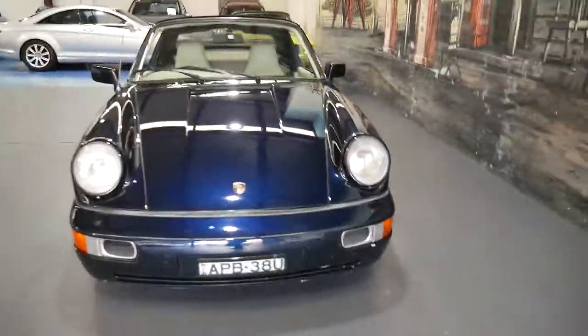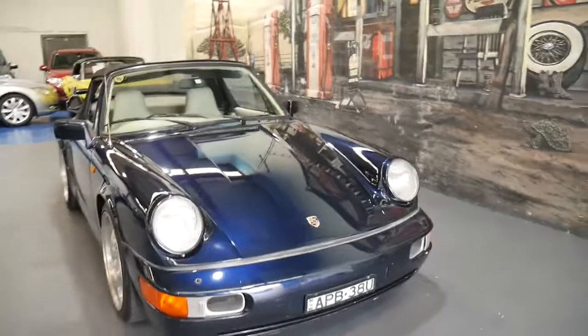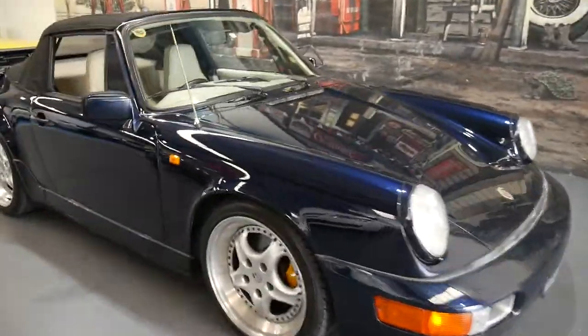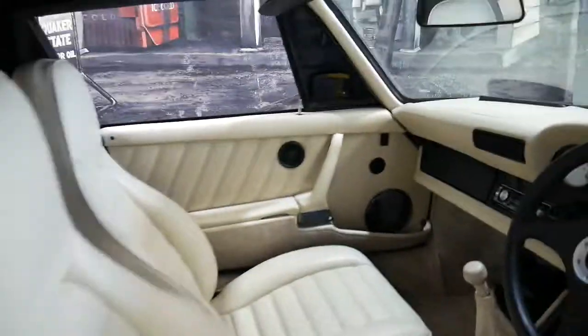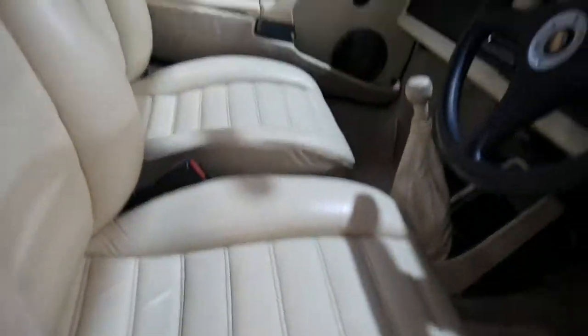The good thing about these 911s is they're only going one way in value from what we can see, and that's up. Obviously this isn't as collectible as an Australian delivered example in a coupe, but it's still a very good car and again that's reflected by the price.